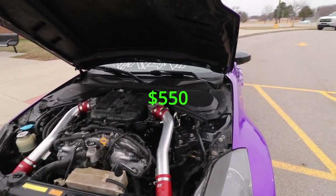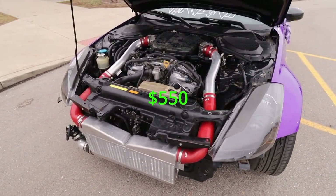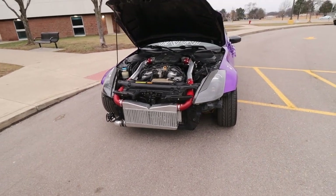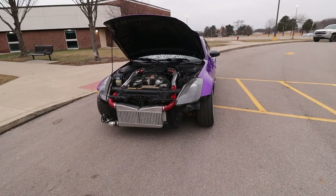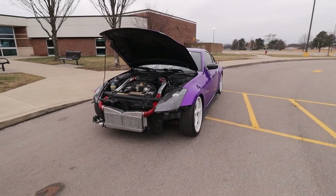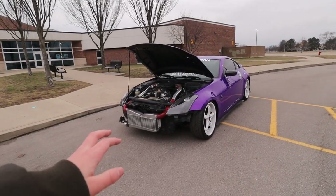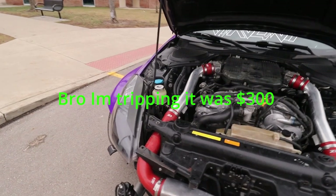On to the stuff that makes this car go — I do have Z1 intakes. Those are going to run you about $550. I also ended up getting an intercooler for the turbo kit. You can do turbo kits a hundred different ways — you can spend $10,000, $15,000, or $4,000. The intercooler is going to run you about $700.